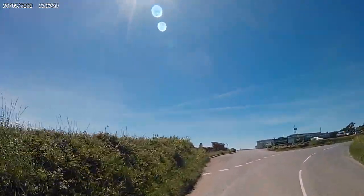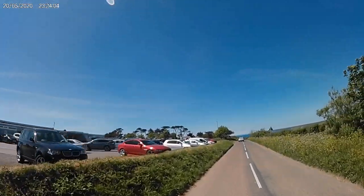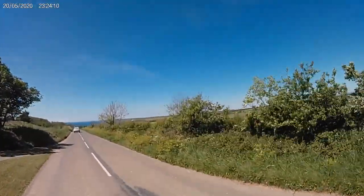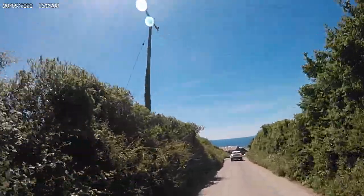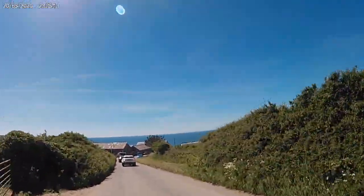Here we have Bigbury Golf Club and it's looking very busy today. We're now entering Bigbury-on-Sea.